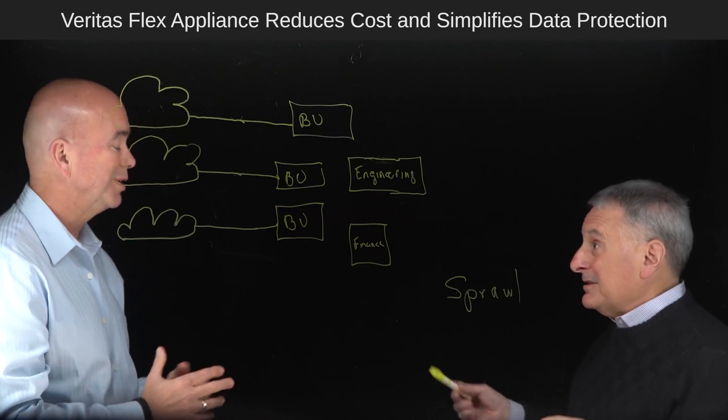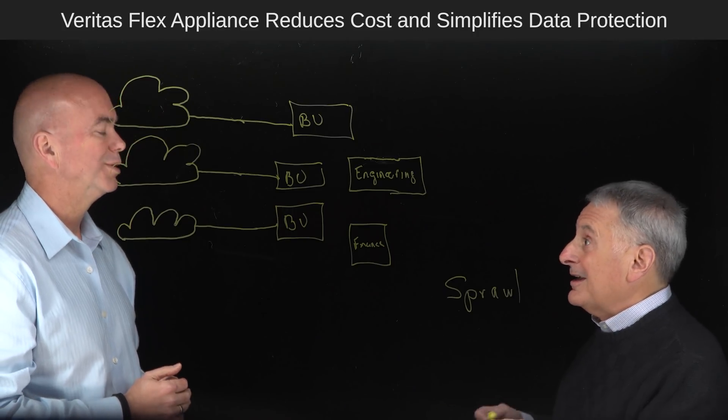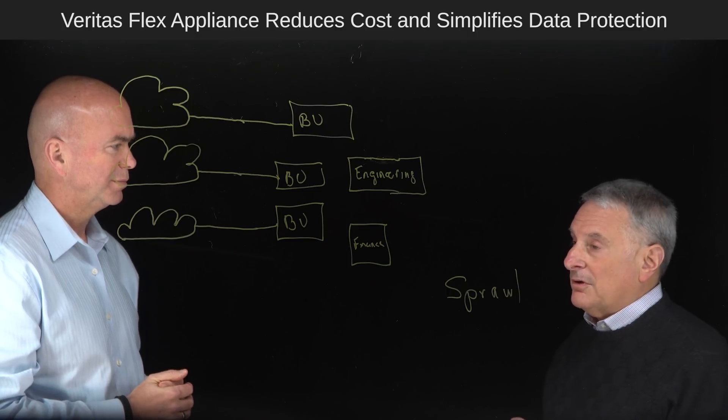It's almost too easy to drop another appliance in. Some of them would go get a different solution altogether. So they started getting this big heterogeneous set of deployments, which was actually complicating their whole infrastructure.